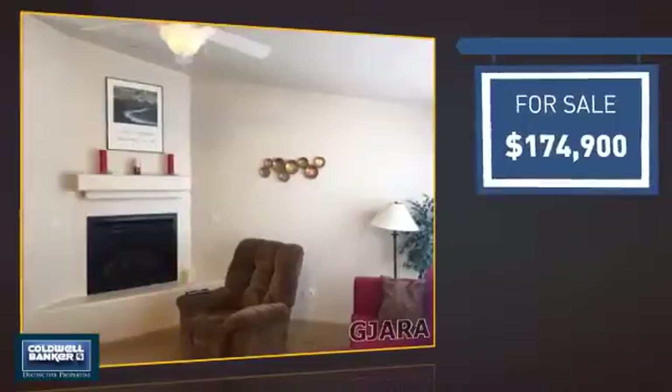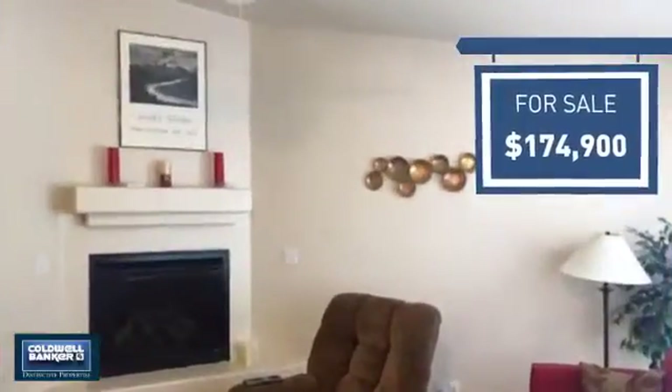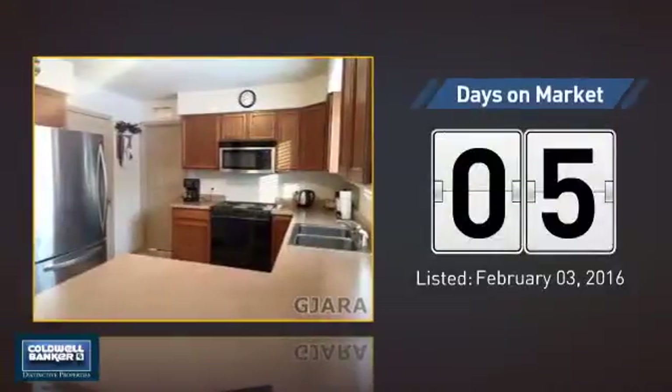Currently listed at just over $170,000, it just went on the market this month.